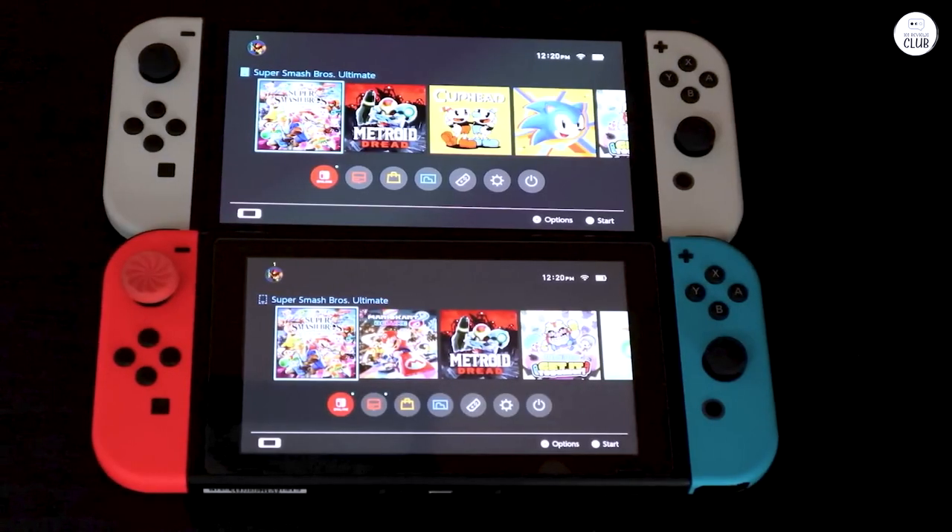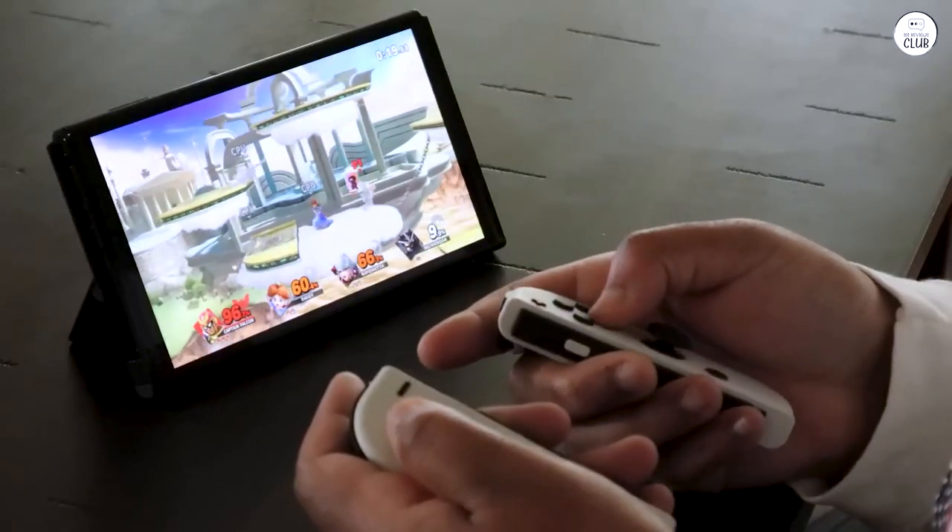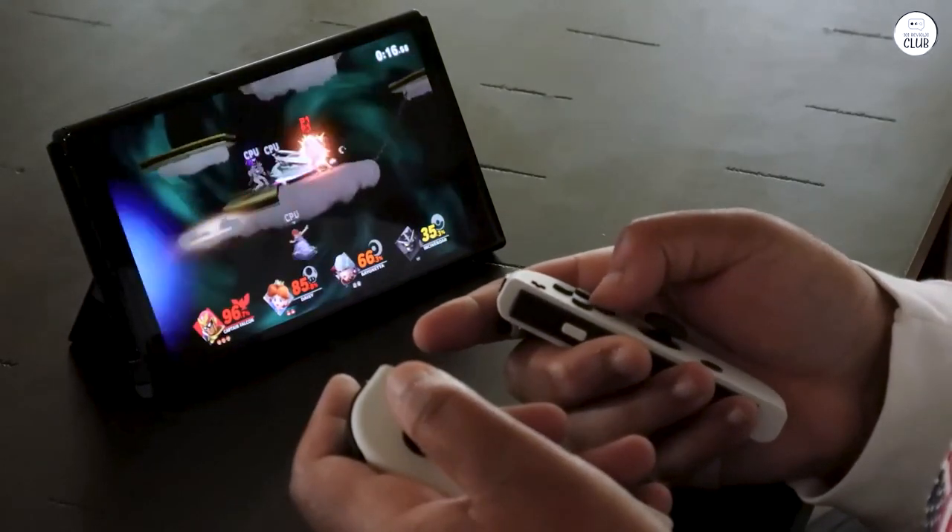Enhanced audio experience — immerse yourself in superior audio quality, enhancing your gaming immersion and allowing you to fully appreciate the game's soundtrack and effects.